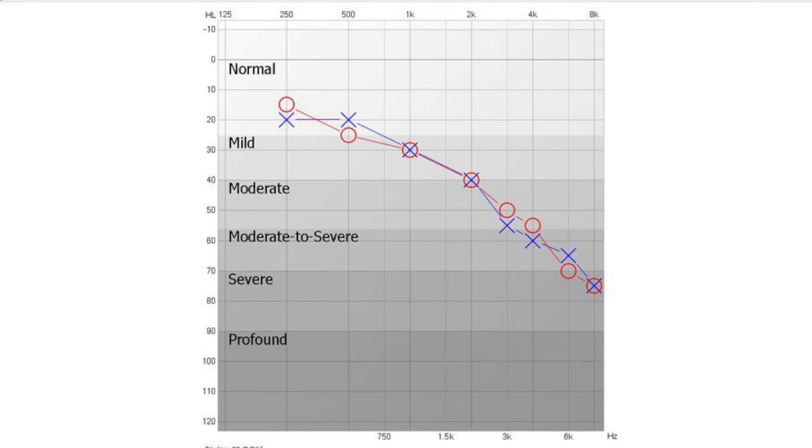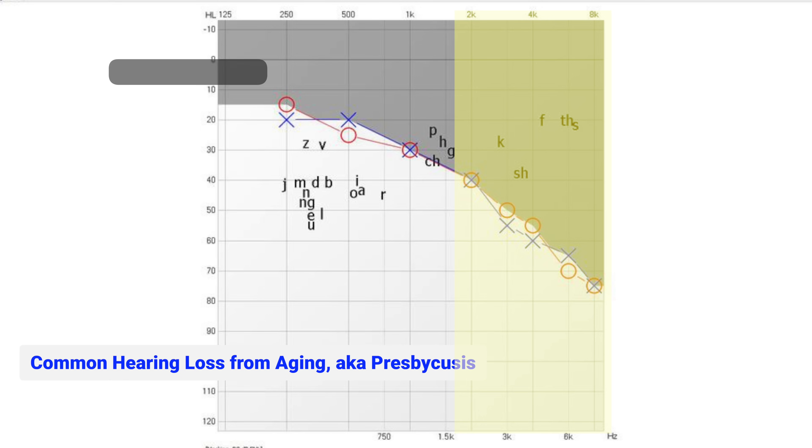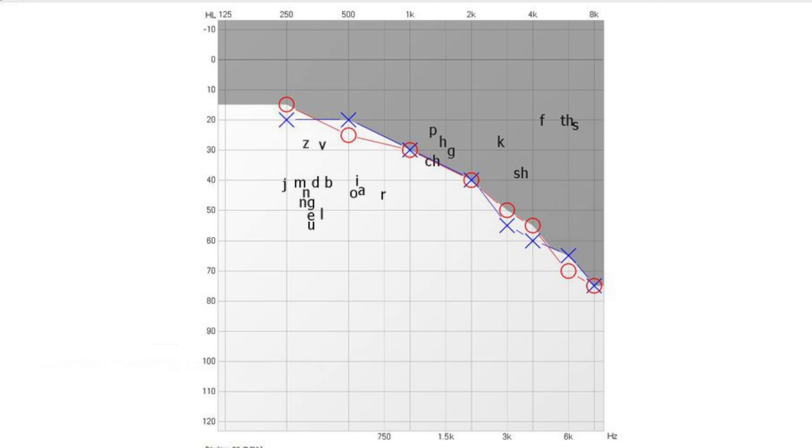There are a few reasons why background noise is such a huge problem for individuals with hearing loss. The first one being, most hearing losses are due to age or noise exposure. When these types of hearing loss occur, they typically affect the mid and high frequency ranges of hearing, while the low frequency ranges remain unaffected. The mid and high frequency ranges are where the clarity components of speech are heard, while the low frequency ranges are where the volume components of speech are heard.